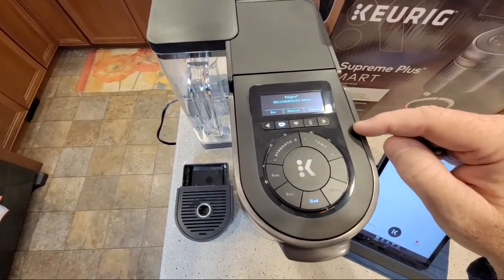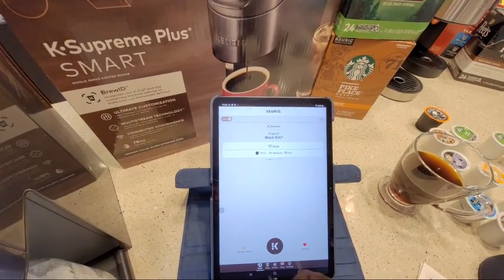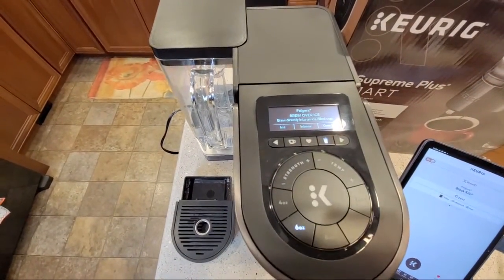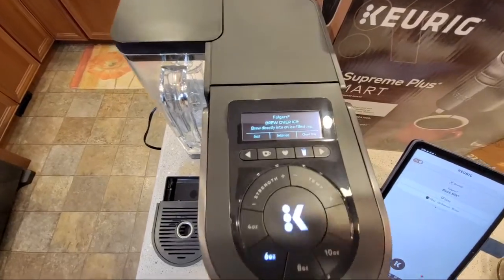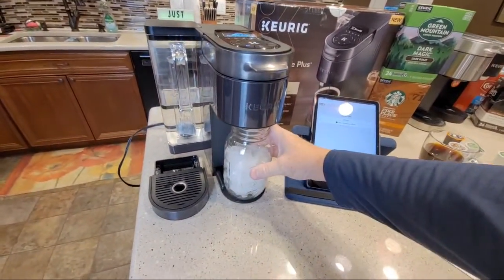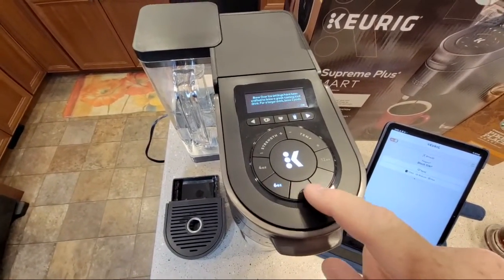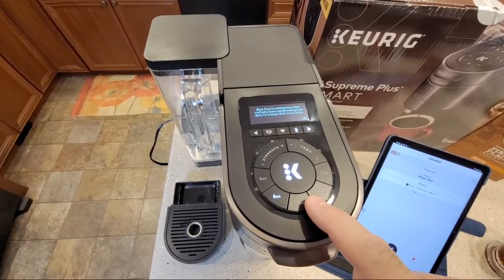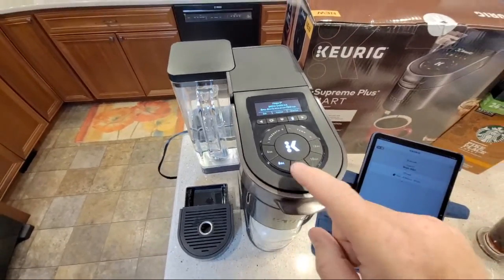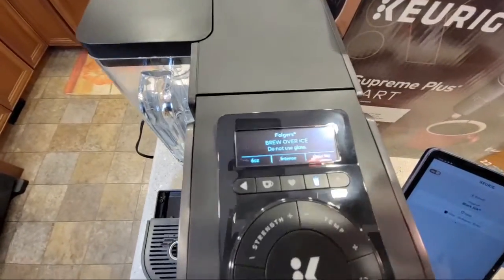It recognizes the Folgers - it says Folgers Black Silk in the app. Brew over ice: 'brew directly into an ice-filled cup.' Now this machine over ice doesn't let you change the settings - it says 'brew over ice settings have been crafted to brew a great tasting iced drink. For a larger drink, brew two pots.' Even on screen it says 'do not use glass.' It's set to six ounces for iced, and when I try to change the setting to 'intense over ice,' it won't let me - they've locked the settings for iced brew, just like those other machines. Six ounces, intense over ice. Let's hit the big K button.